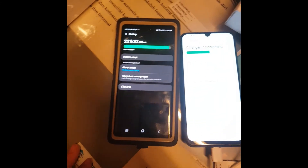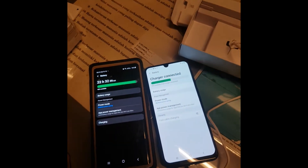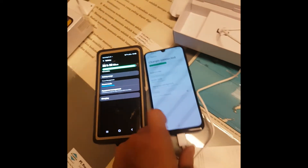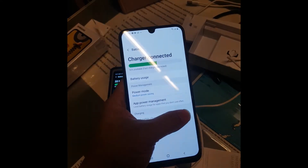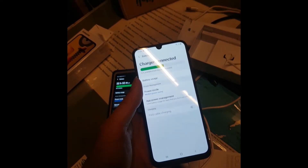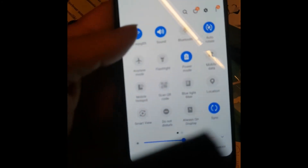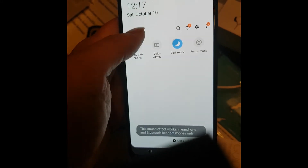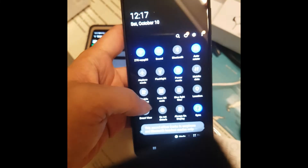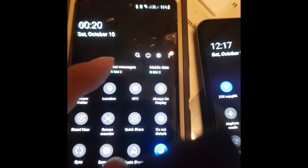I would not recommend switching from a Note 9 to an M31. If you want to add a second phone it's fine, but it has no NFC so you can't make wireless payments or check card balances. Looking through the settings, I can't find NFC on the M31, while on the Note 9 it's clearly listed.